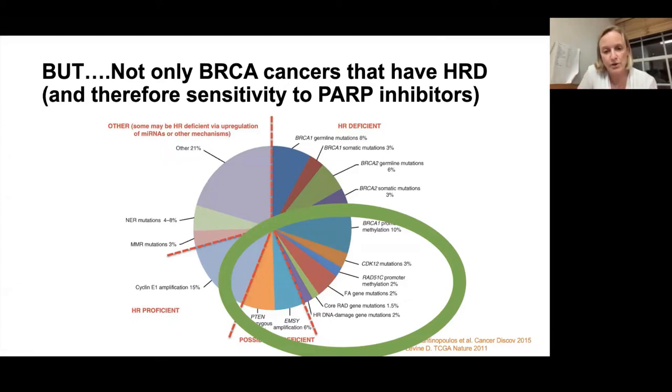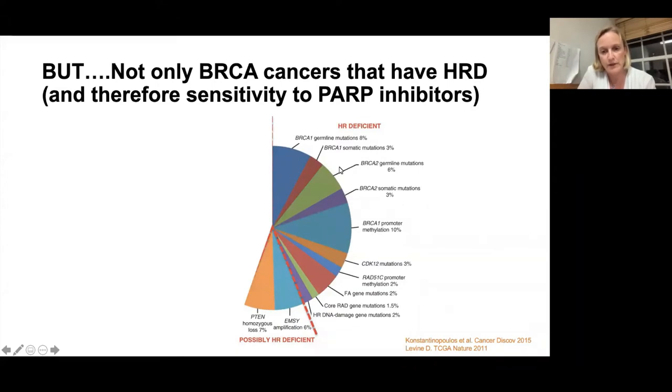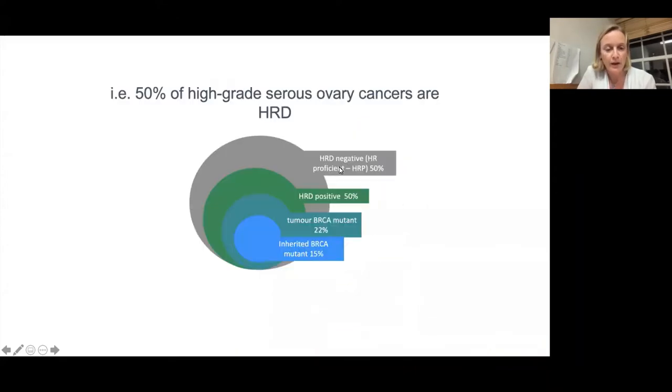We need to be able to work out a way of identifying these patients. Applied mostly to high grade serous and high grade endometrioid ovarian cancer, 50% of high grade serous ovarian cancers are HRD: about 22% are BRCA overall, another 25–30% have HRD through another mechanism, and the remainder are HRD negative — sometimes called HR proficient.